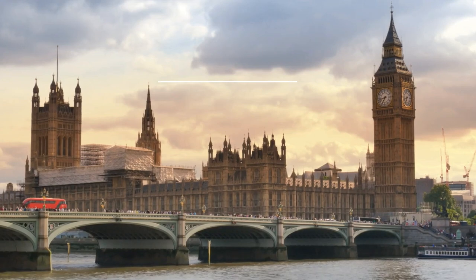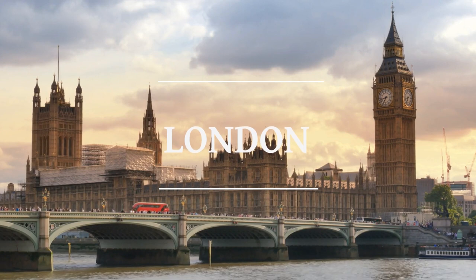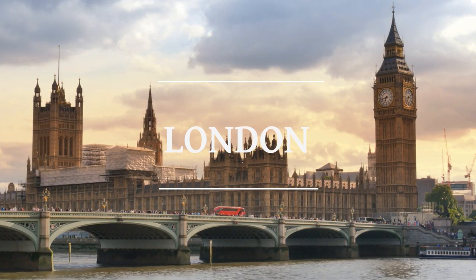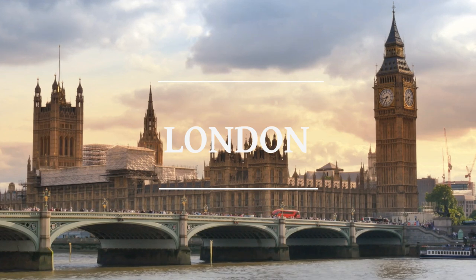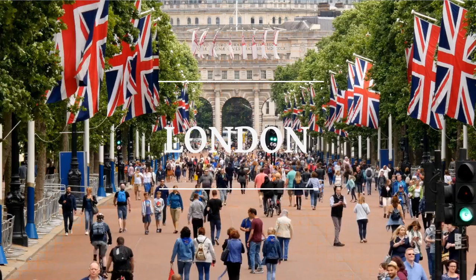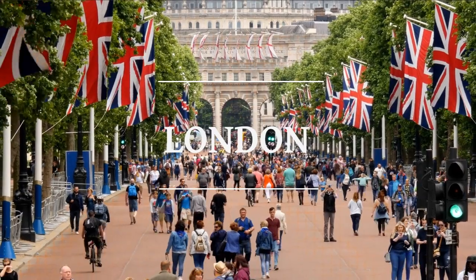Hi! Welcome to Destination Know How. Are you ready to explore the magnificent city of London? In today's video, we're counting down the top 10 must-visit places in this iconic metropolis. Join us as we take you on a journey through history, culture, and unforgettable experiences. From ancient treasures to modern marvels, London has it all.